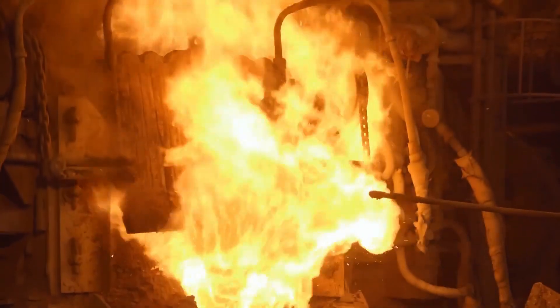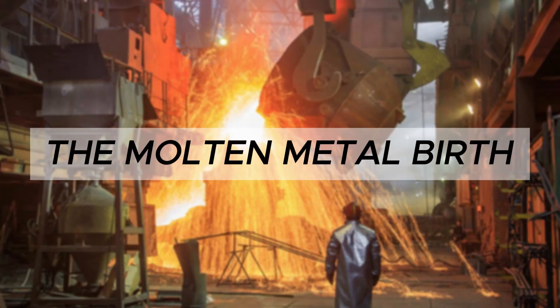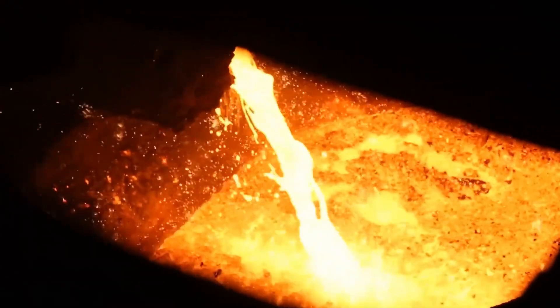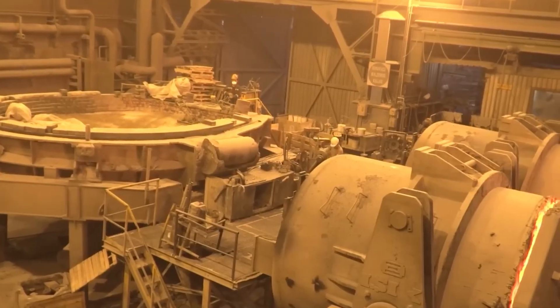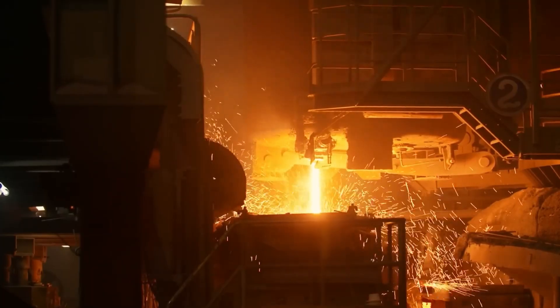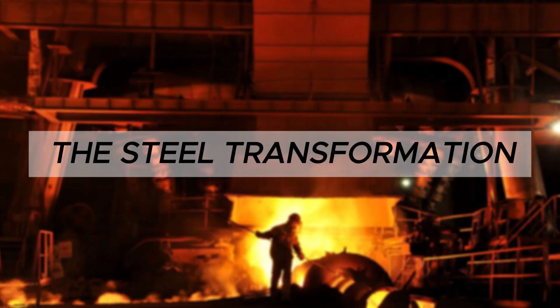The carbon literally steals oxygen from the iron ore — it's molecular theft happening at 3,000 degrees Fahrenheit. What comes out is liquid metal at 2,700 degrees Fahrenheit, hot enough to melt copper pennies instantly. But this isn't steel yet — it's pig iron, brittle and full of impurities. The waste floats on top as slag, which gets removed and used to make cement. This molten metal gets transported in ladles the size of swimming pools, riding on railroad tracks like some kind of industrial lava train.